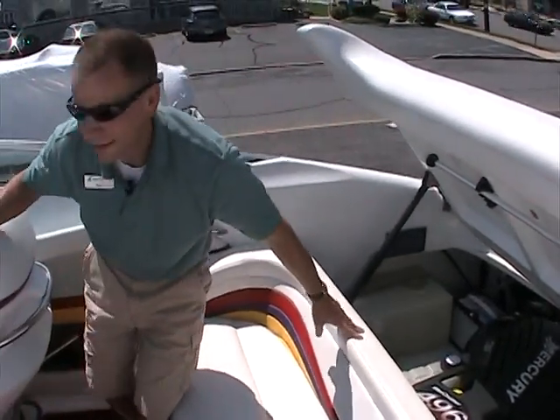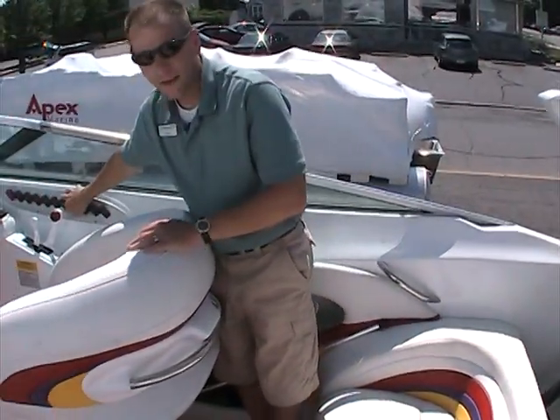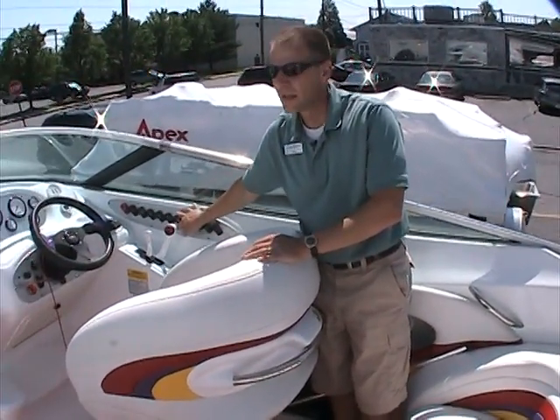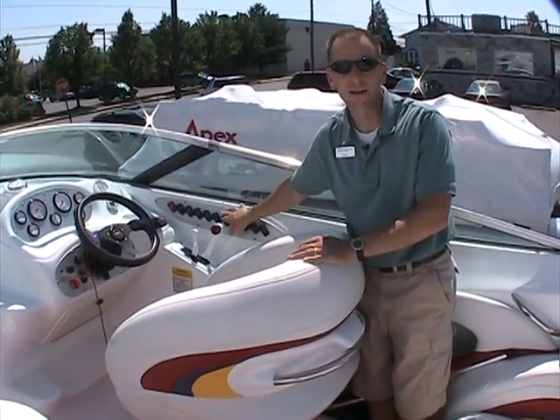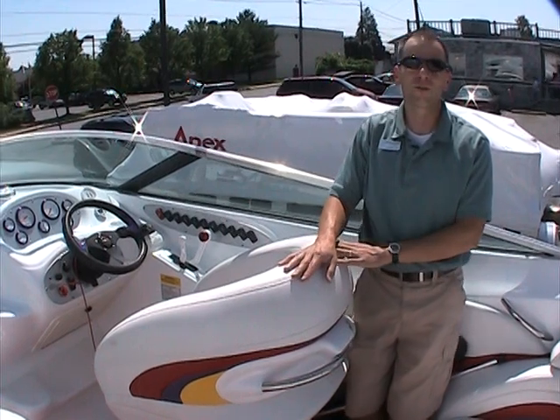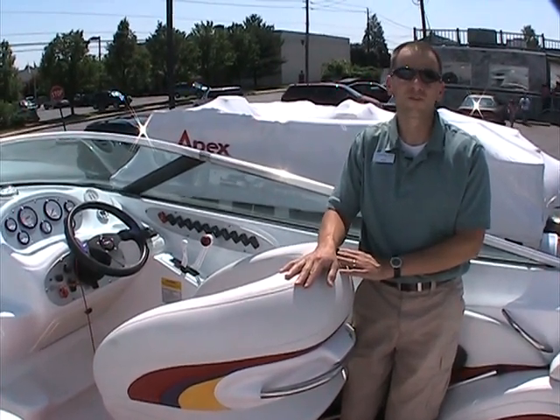If a 272 is on your shopping list, give us a call or stop by and see this one. Certainly worth putting on your list, and we'd love the opportunity to talk to you a little bit more about it. Again, my name is Ted with Peters Marine Service. Thanks for watching and we look forward to seeing you soon.